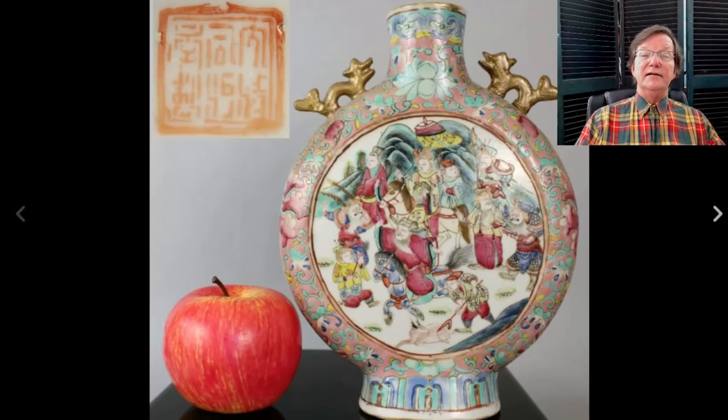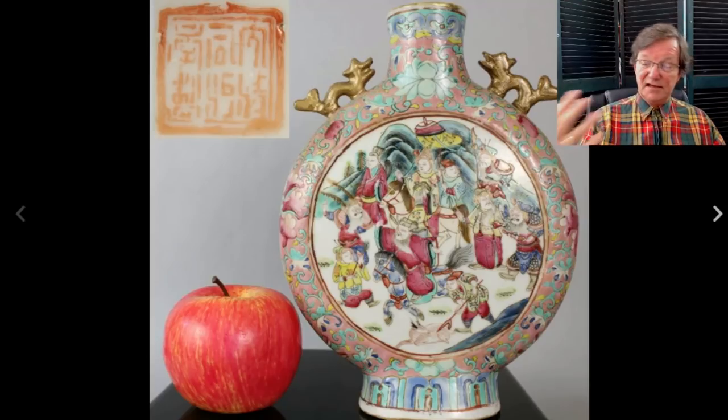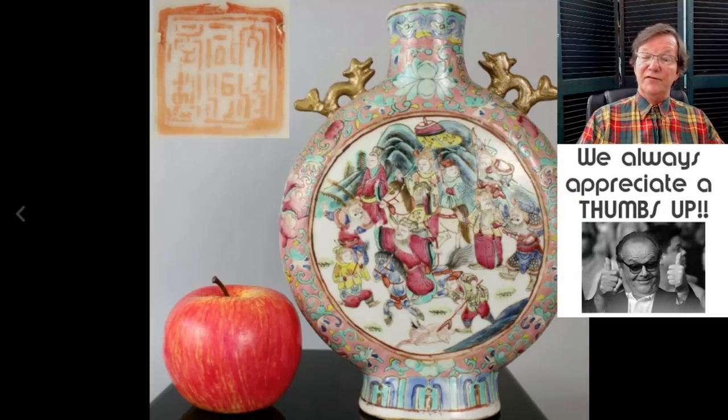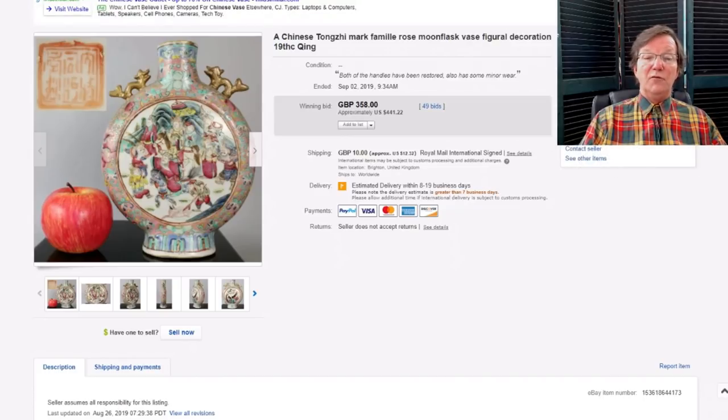The famille rose moon flask: these were made in large numbers toward the end of the 19th century in blue and white and famille rose with landscape scenes, butterfly scenes — every pattern available ended up on the face of a moon flask. The shape was extremely popular during the Qianlong period and originated in the Ming period, but they kept making them. This one was about seven or eight inches tall and brought $441.